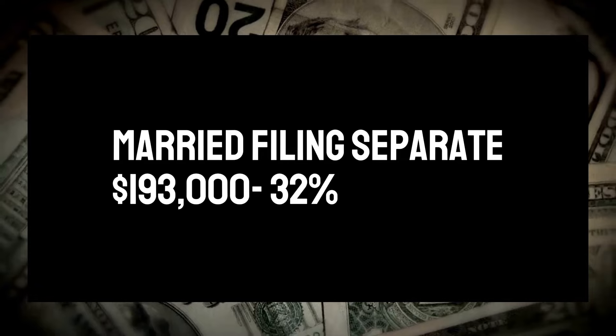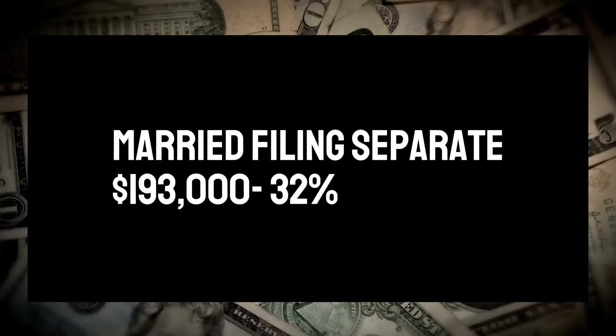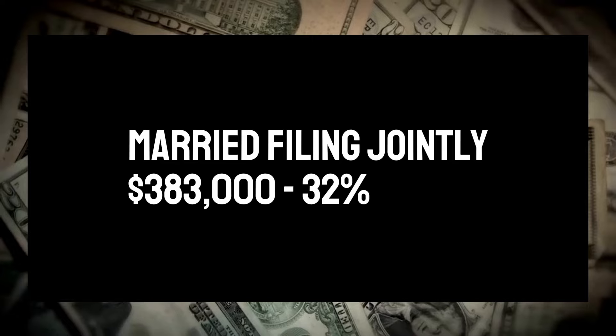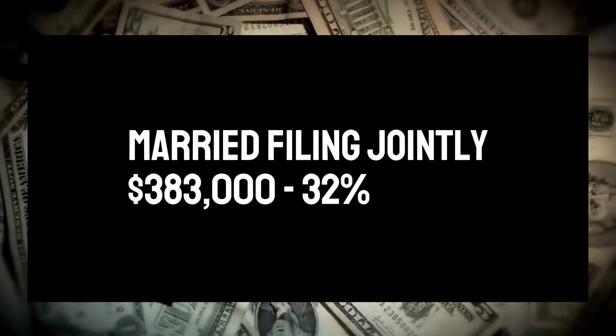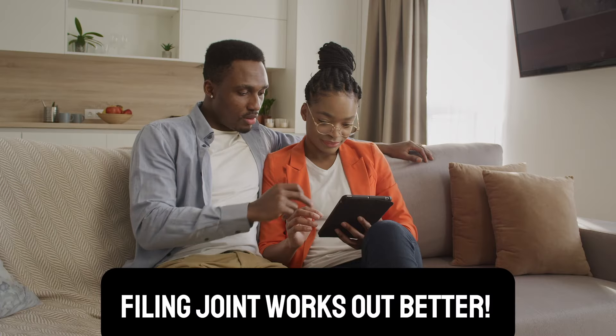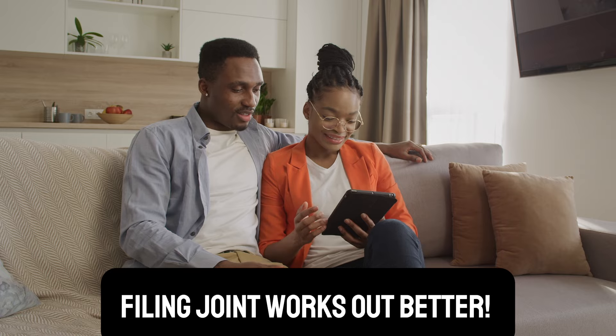Once you start making $191,000 married filing separate, you're going to be at the 32% tax bracket. But when you're filing married filing joint, you don't hit the 32% tax bracket until you make over $383,000. So you get so much more money at a lower tax bracket by filing married filing joint versus married filing separate.